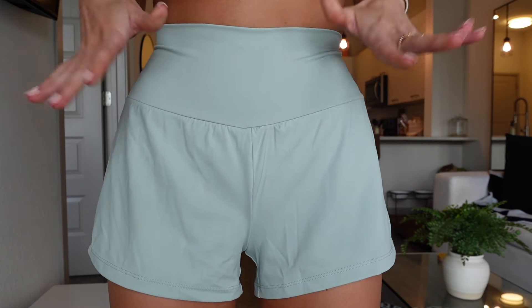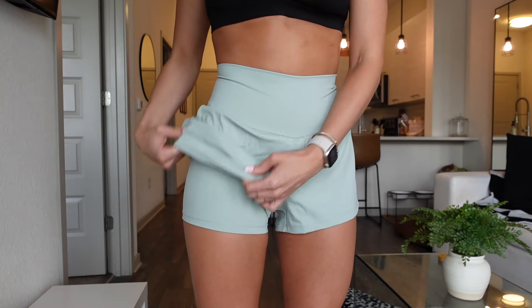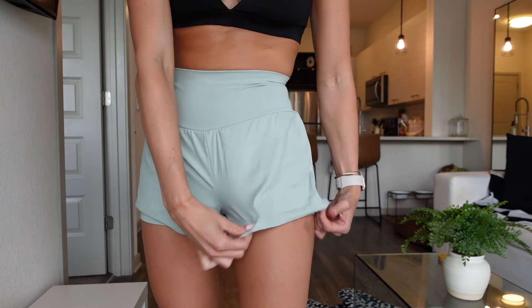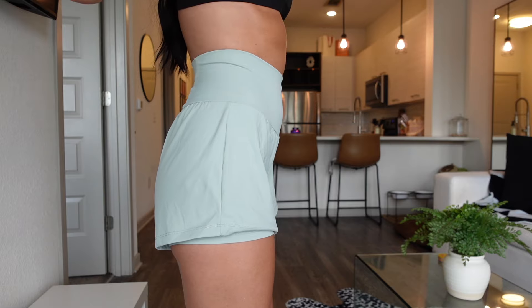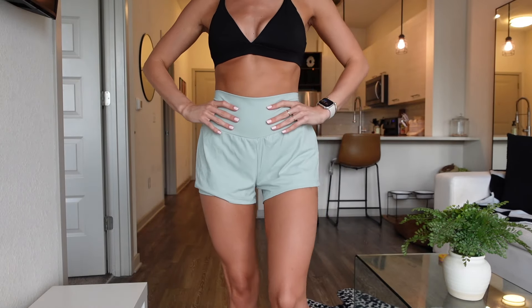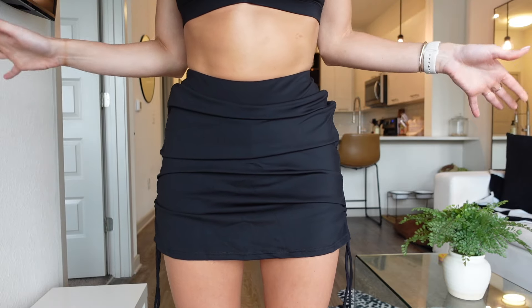Next is these shorts — so cute, so comfortable, and the color is everything. It's like a mint green color. What I love about these shorts is that they also have shorts underneath for extra support, with a pocket on each side. They are tummy-controlled, so they squeeze you in all the right places and just mold to your skin perfectly.